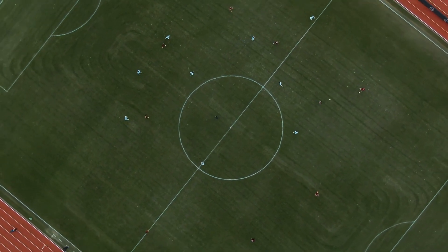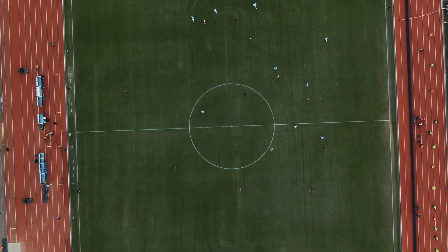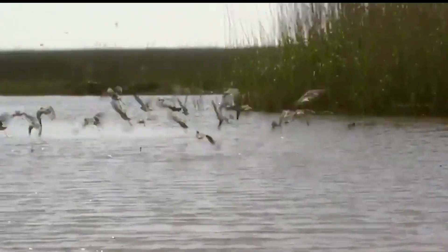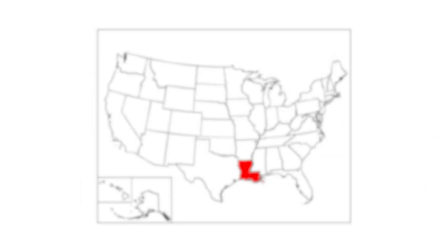Imagine losing an entire football field — not in a month, not in a week, but every 34 minutes. That's what's happening to America's coastline. And if you zoom in on the map, one state stands out like ground slipping beneath your feet: Louisiana.